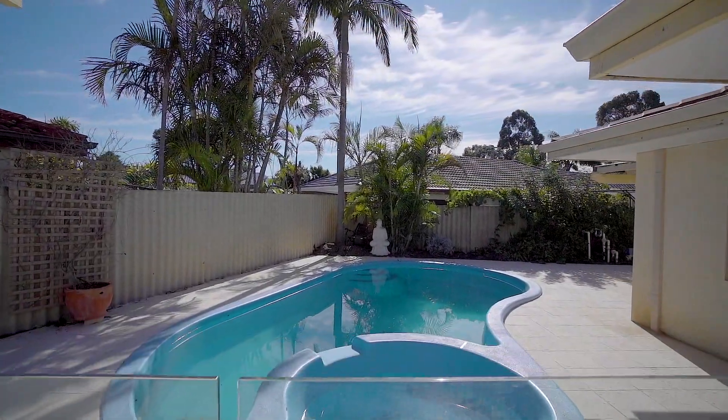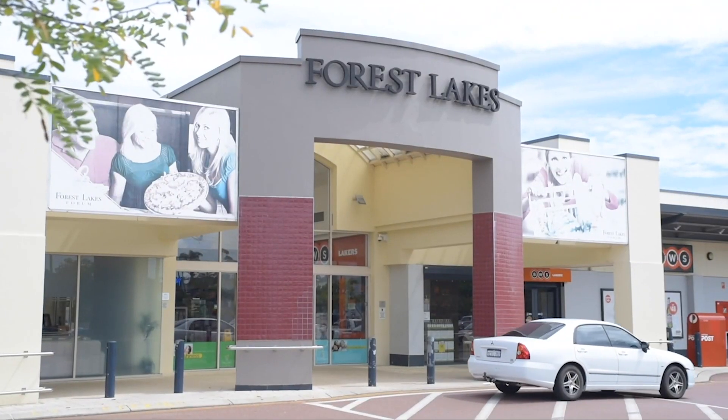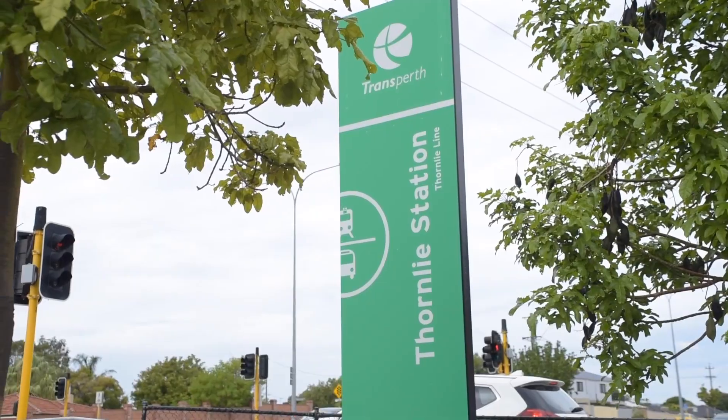Many prime amenities are only a short stroll from here, such as Forest Lakes shopping centre, public transport, parklands, and the list goes on.